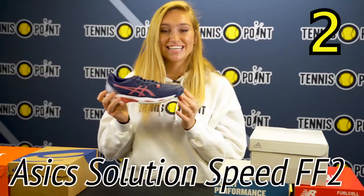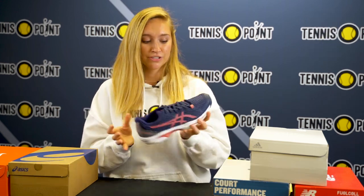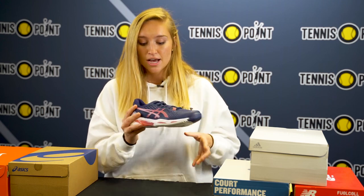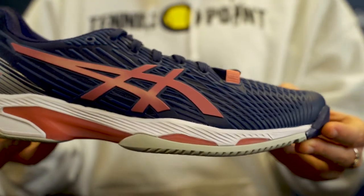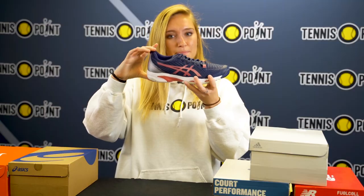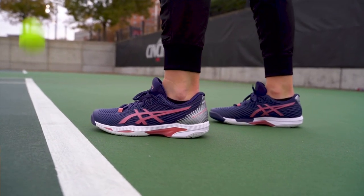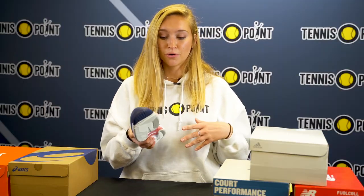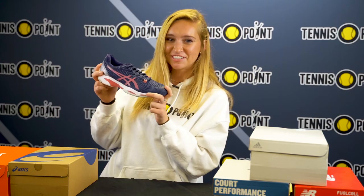Coming in at number two is the ASICS Solution Speed FF2s. This is going to be more of a narrow shoe, it's got the Dynawrap which is supposed to be more of a form-fitting technology. Inside it's got the gel technology that runs all the way through the shoe, and that's there for the shock absorption and the comfort. We've got the heel counter that goes up a little bit higher and we've got the tongue that's also detachable. Going into the outsole it's got the ASICS rubber so it's there for maximum durability, and it's great for quick lateral movements on court and it's going to last a long time. That's why the ASICS Solution Speed FF2s are coming in at number two.